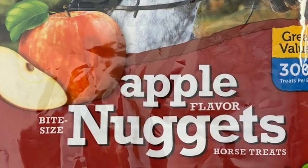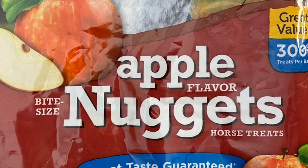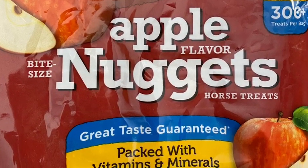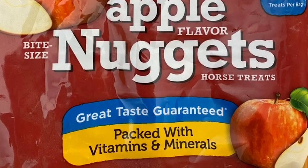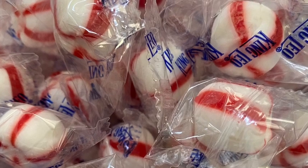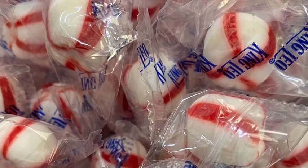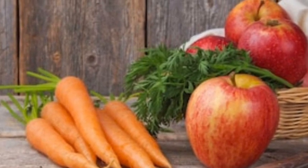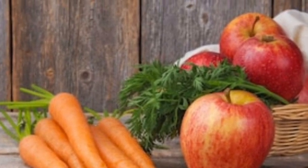Of course, who among us does not like an occasional treat? Horses are no different. Some treats are made just for horses; some human treats are enjoyed by horses as well. And just like us, processed treats high in sugar should be fed sparingly to horses. Fresh foods such as apples, carrots, and even bananas make for great treats that are both yummy and more nutritious.